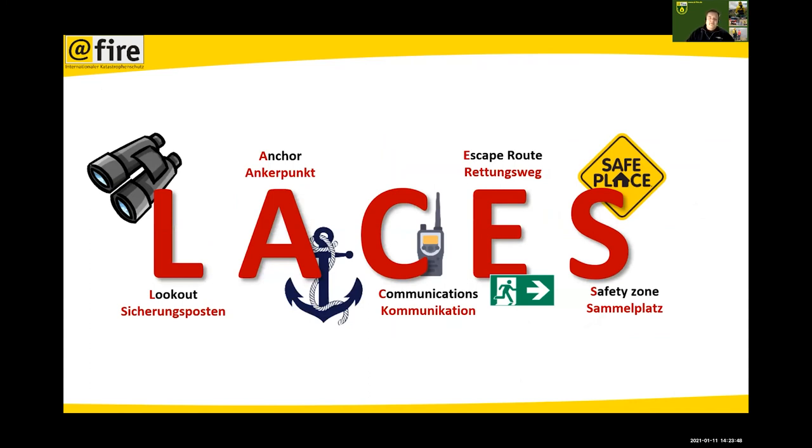For safety, there's an acronym the US guys use very often: LACES. Lookout — you have one person doing nothing but observing the fire scene for dangerous fire behavior. Anchor — you always start attacking a fire from an anchor point. Communications — essential so everyone on scene can warn others if something dangerous develops. Escape route — so you can escape extreme fire behavior safely. Safety zone — where you can come together, and in the worst case survive a burnover where the fire front passes your safe place.